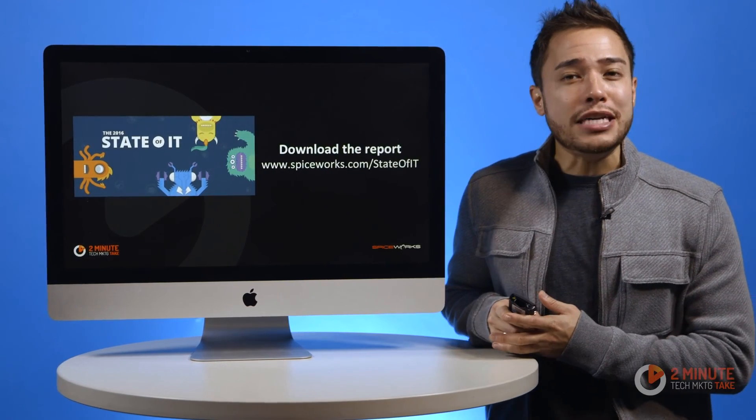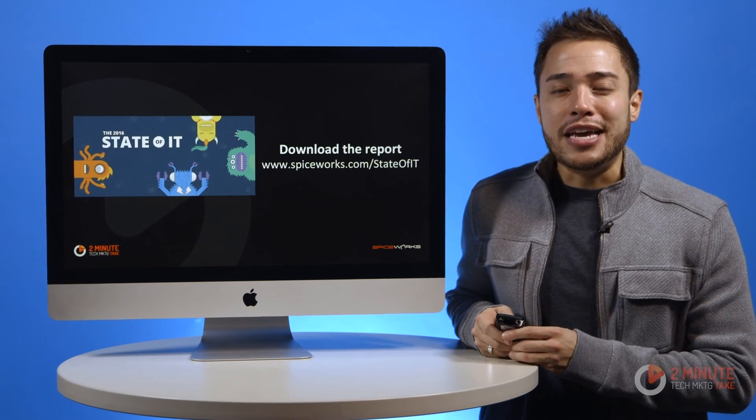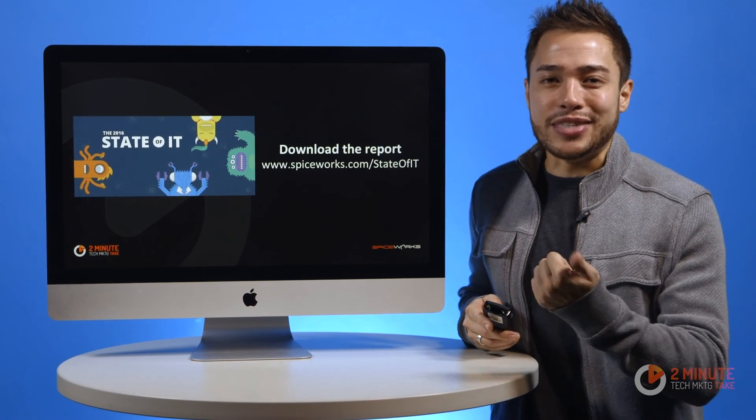For more of the latest global tech trends and IT budgets, be sure to download our free State of IT report at Spiceworks.com/StateofIT. That's it for this two-minute Tech Marketing Take. I'm Todd. We'll see you next time.